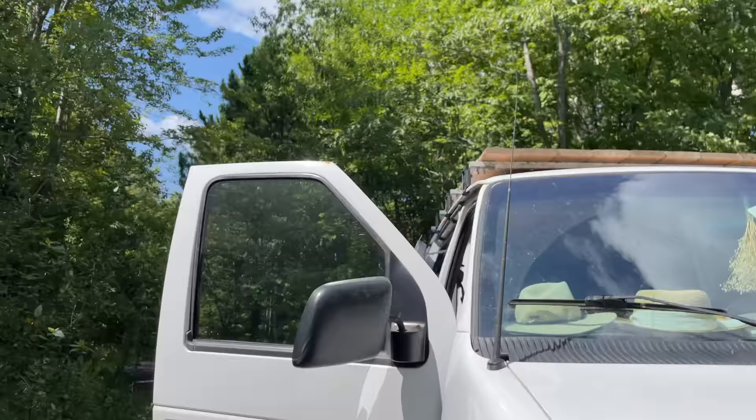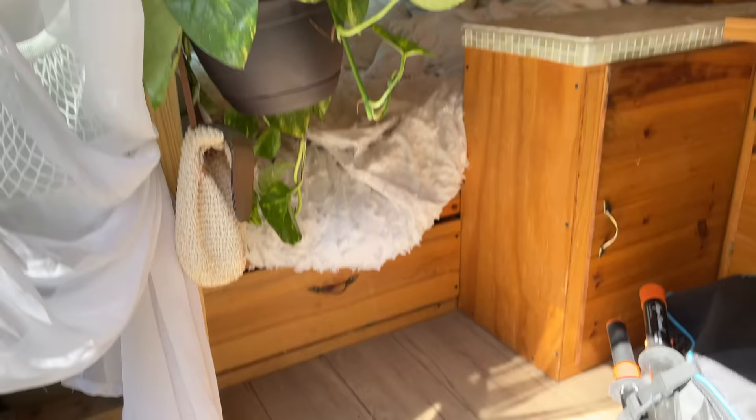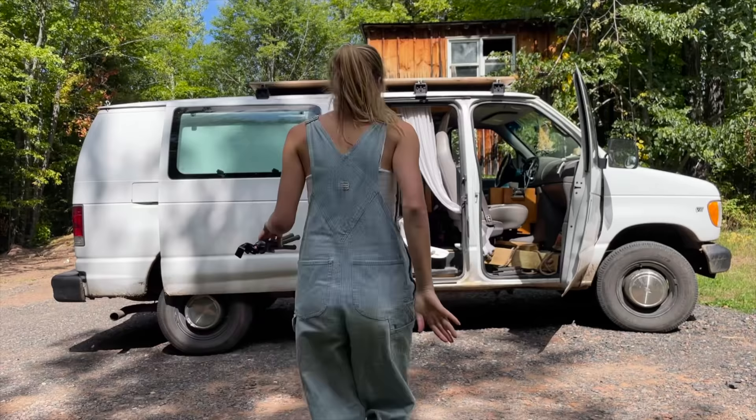Here's my van for anyone who hasn't met him yet. He's a mess at the moment — there's a bunch of stuff all over. I impulsively bought a plant yesterday. It's a little messy. This is Walt. Walt needs some cleaning. Let's grab a speaker and get to it.